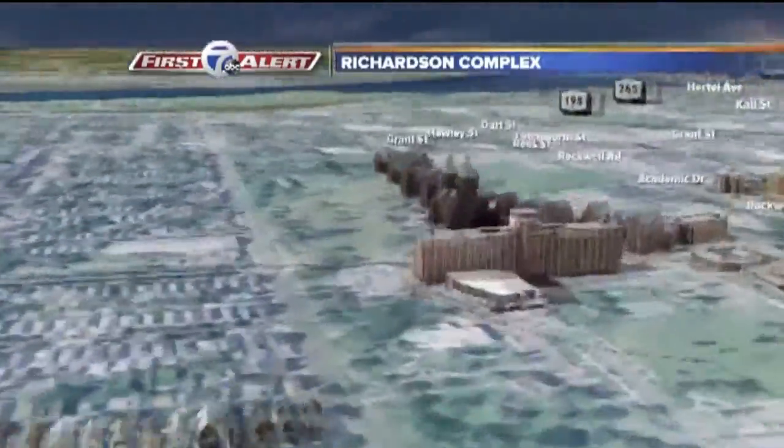It's been there for a while, and it's about to get a facelift. We sent Rachel Elzefat out there this morning. She's going to show us the changes on the way. One of the things that's really improved in the last few years is the grounds in front of the Richardson Olmstead Complex.